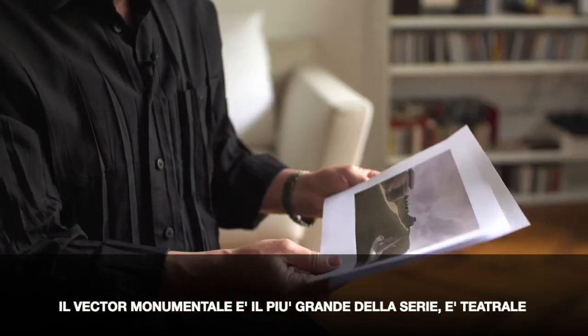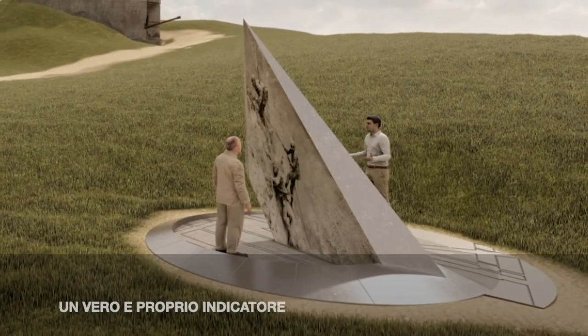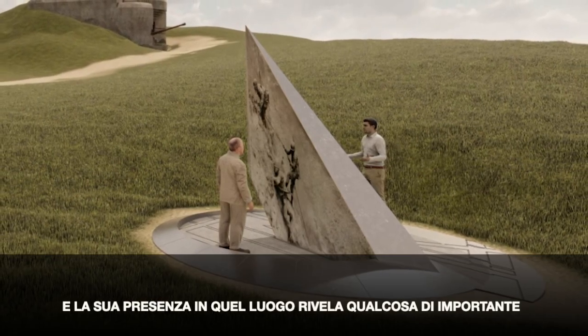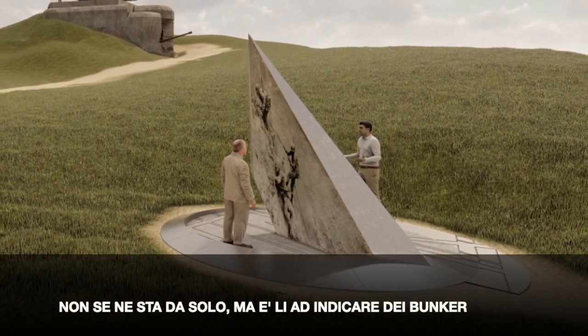The 3.5-meter monument isn't dramatic. It's really a pointer, a vector, but it's also a sculpture that has its presence in the place in which it is located because it's speaking about something very important. It's not about itself — it's really pointing to those bunkers.